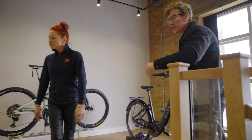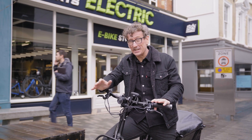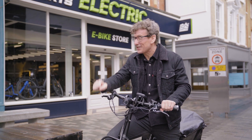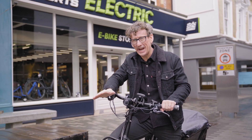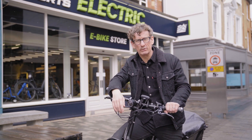And a cheeky chino in the corner as well. There you have it — a store dedicated to finding you the perfect electric bike. Sigma Sports Electric: pop in and see if it could change the way you ride. Head to sigmasports.com/electric for more details.